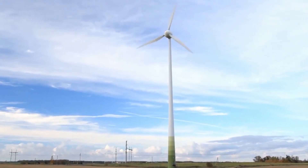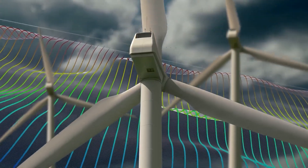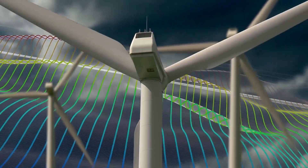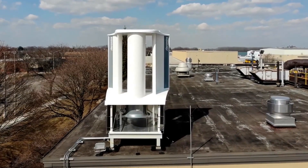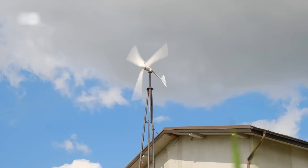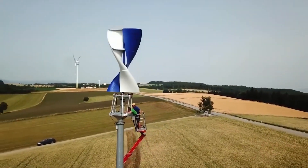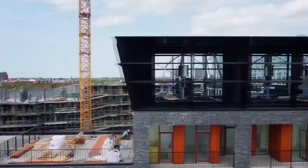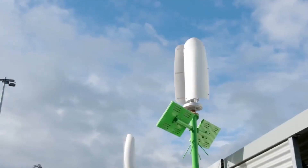The rotor sweep is the area swept by the rotating blades of a wind turbine, and it determines how much wind energy can be captured. Small wind turbines typically fall into two categories: horizontal and vertical. In horizontal turbines, the rotor shaft is aligned with the wind direction and must be actively oriented. They're generally more efficient and offer a better return on investment, making them dominant in the small wind turbine market.